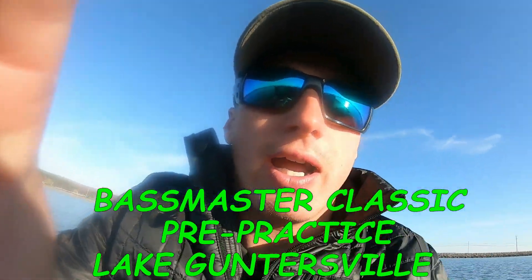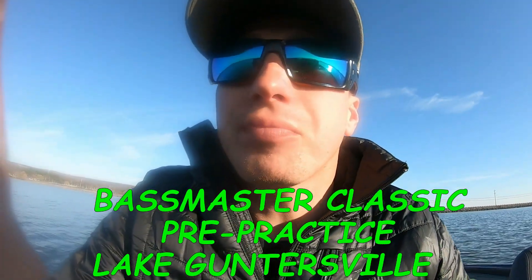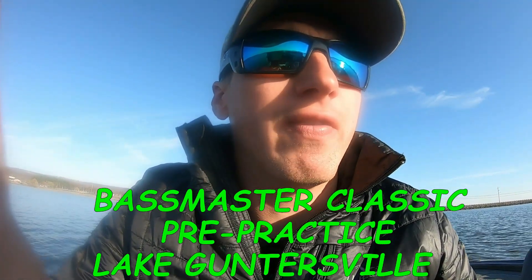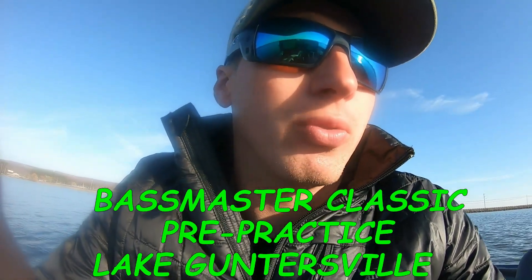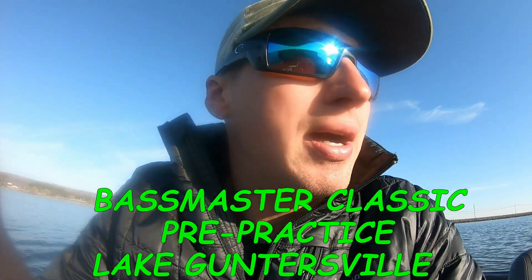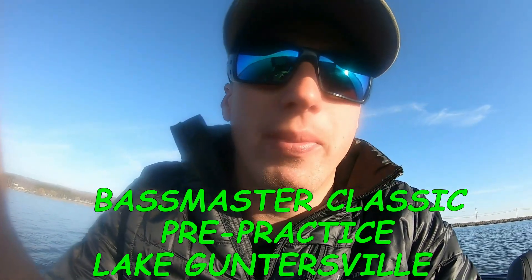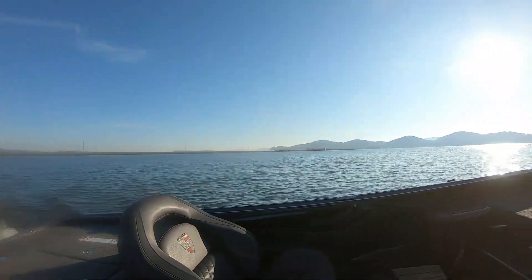We're starting our third morning here at Lake Guntersville for our pre-practice. I'm going to spend some more time just idling around trying to find some more grass, rock, or stumps — whatever they're going to be setting up on here for the Classic in March. So far it's been going pretty well. I've covered a good amount of the lake, more northern the first day, and I was down here in Browns Creek today and yesterday.